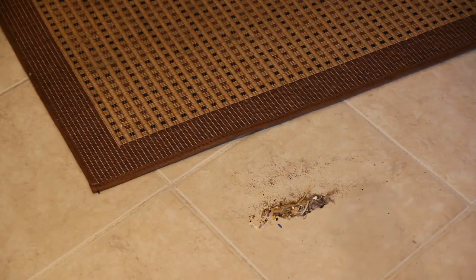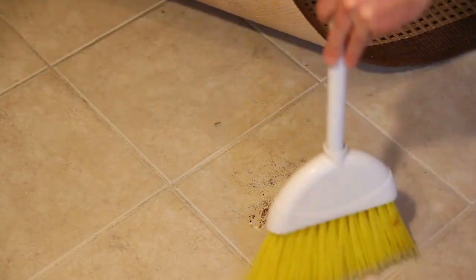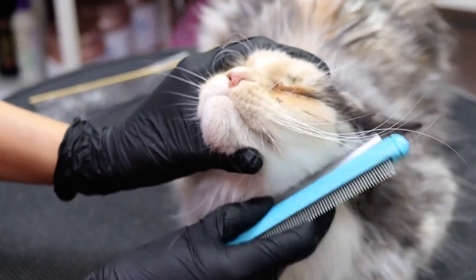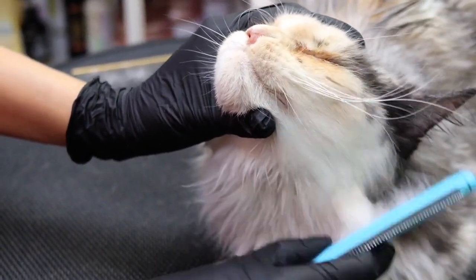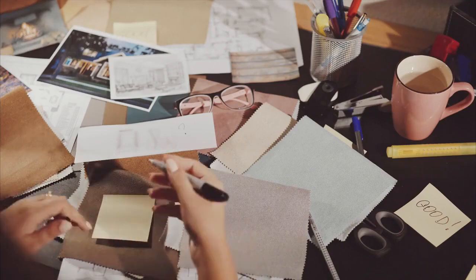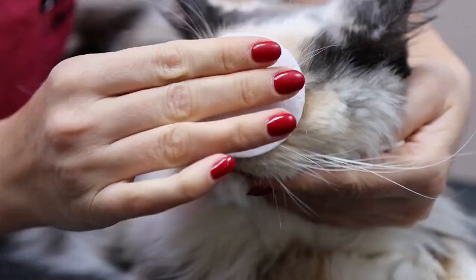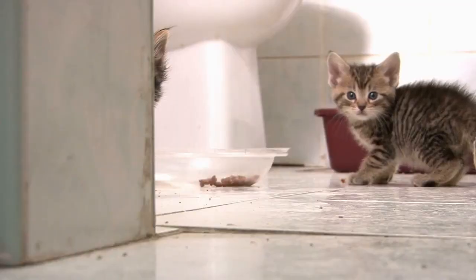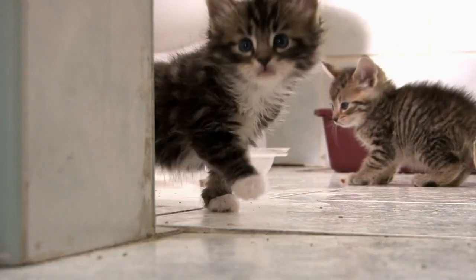Use washable rugs. If you have area rugs, consider using machine-washable ones that are easy to clean. Cat hair repellents. Some products on the market claim to repel cat hair from sticking to surfaces. These can be applied to furniture and fabrics. Stay consistent. Consistency is key in managing cat hair. Make a routine and stick to it for the best results.